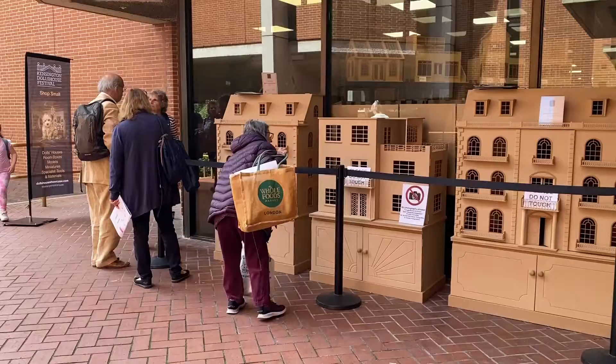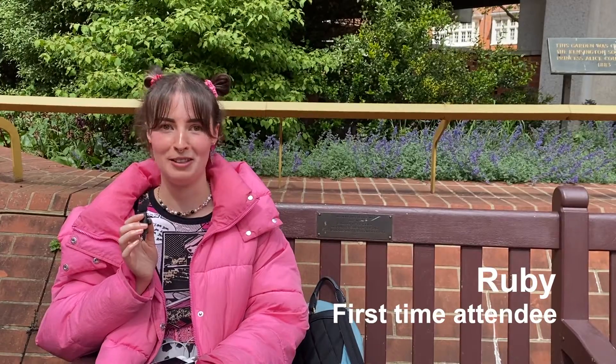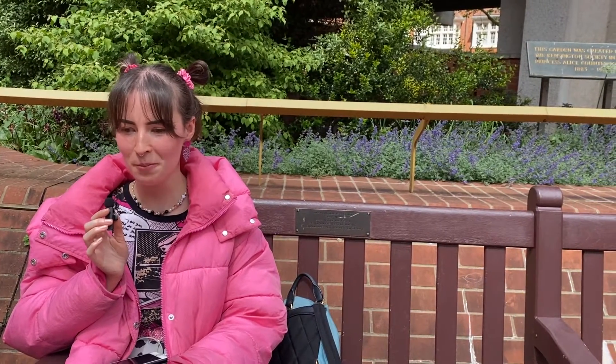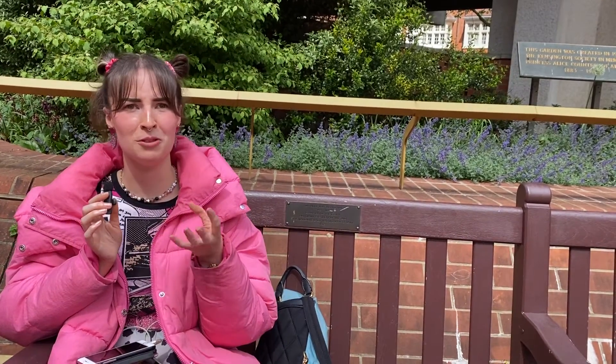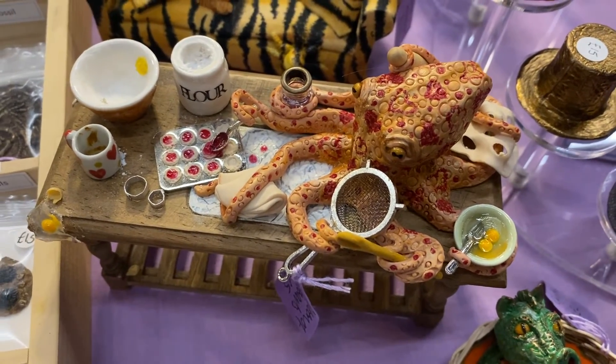It was my first time coming to the show. It's a whole new world — oh my god, it's amazing. I liked the whole variety of people that were there. It wasn't just sort of traditional dolls' houses. It was more like modern houses that you see. But my favorite stand was the really crazy octopus lady.